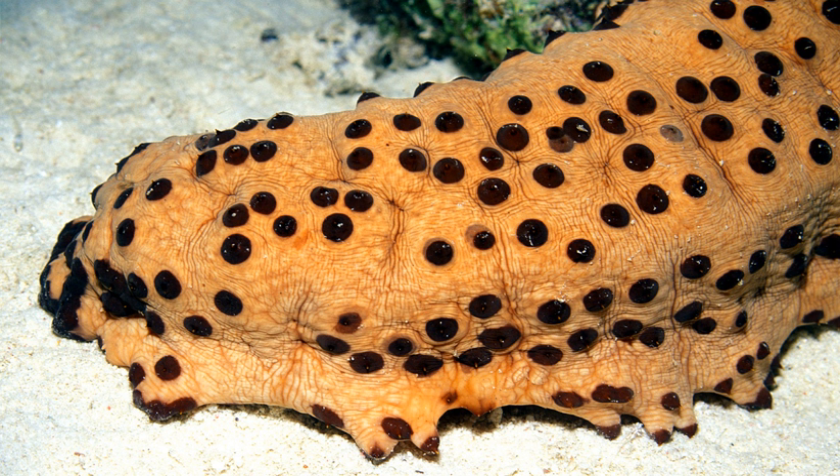In these systems, the sea cucumbers feed on the waste and feces from the other species. In this manner, what would otherwise be polluting byproducts from the culture of the other species become a valuable resource that is turned into a marketable product.